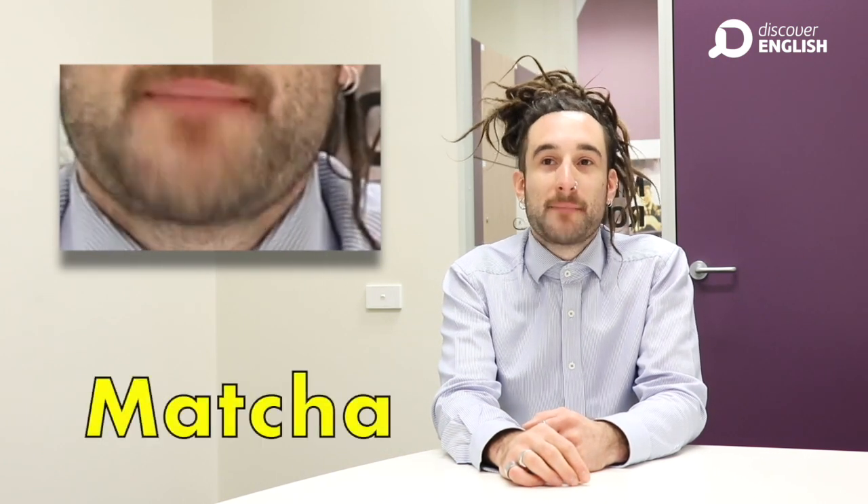These two sounds get mixed up a lot because of their spellings and similarities. But remember, sh is a long tunnel sound and ch is a short tap. Share, chair, matcha, masha, watch, wash.